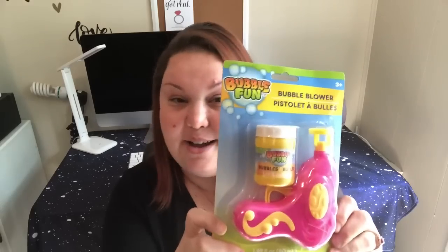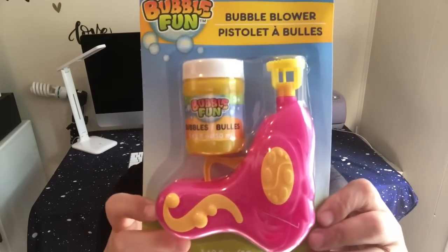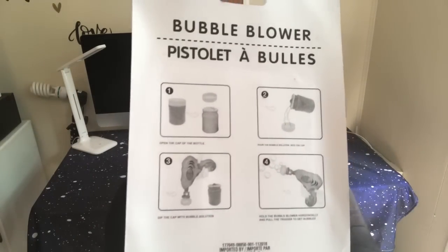I actually got this to play with the dogs — it's the Bubble Fun bubble blower, for ages three and up. It comes with a little gun and the bubble solution. You pour the bubbles into the cap, take the gun, stick it in, push it, and it shoots bubbles out. Axel loves to chase bubbles so I figured I'd play with the dogs with this over the weekend.